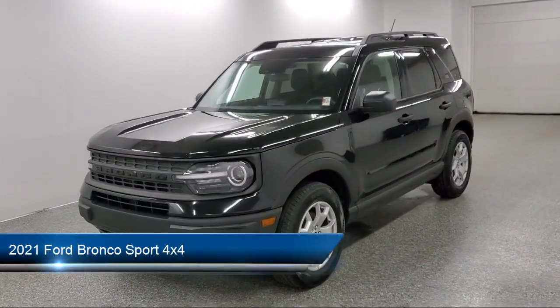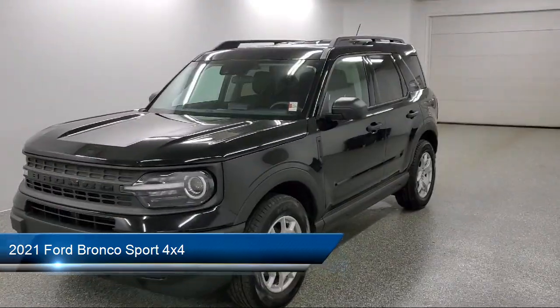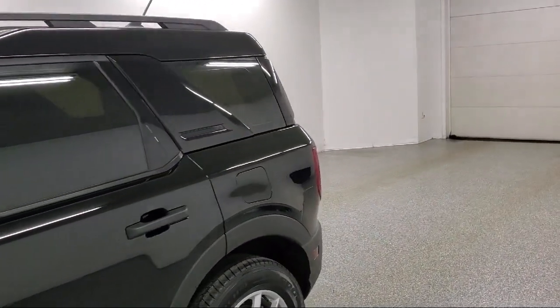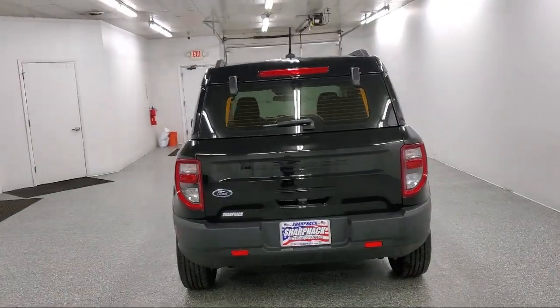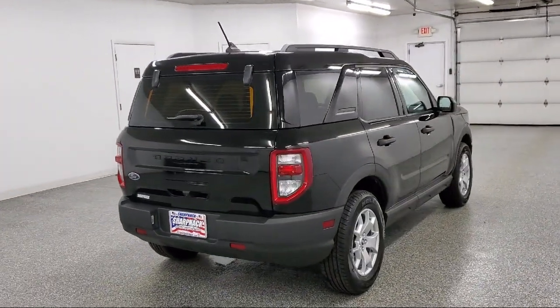This vehicle comes equipped with Ford Pass Connect, Lane Keeping Alert, Lane Keeping Assist, Lane Departure Warning, Ford Co-Pilot 360 Assist, an 8-speed automatic transmission, and front collision mitigation.